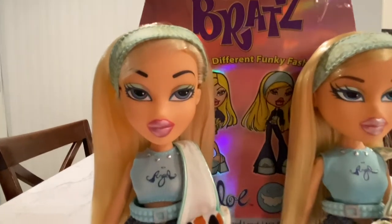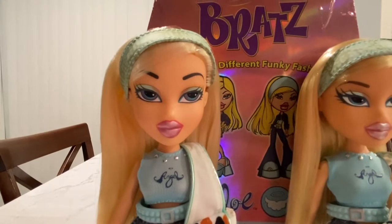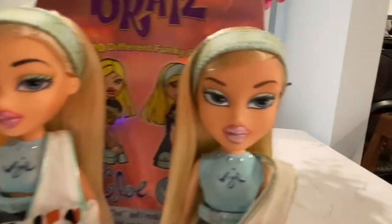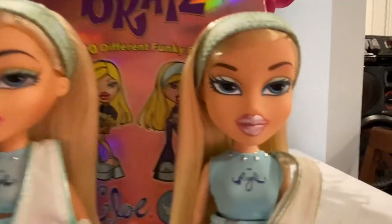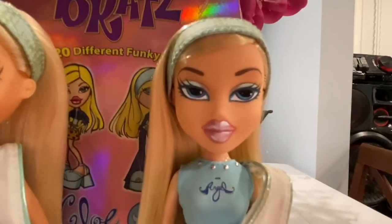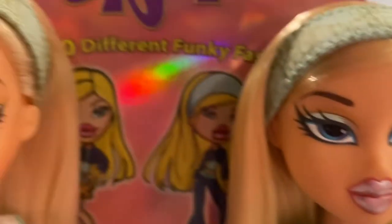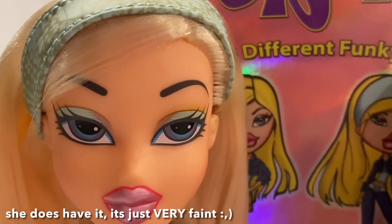Chloe has orange, blue, and a lighter blue eyeshadow with dark brown — almost black — eyebrows. This one has the same makeup, but her eyes and makeup in general are just more shiny while the original's are more matte. Her eyebrows are placed higher and the original's are a little bit lower and they're brown. And if you can see, under her eyebrows she has a light pink eyeshadow, and the original doesn't have it — I don't know if that's a defect or if it's just really faint.